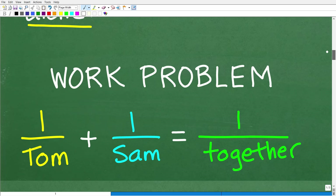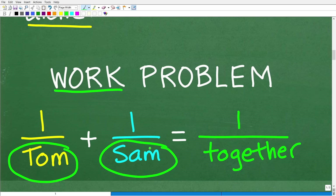Here is the formula — put this in your notes if you are a student. You want to look at the individual rates of work for each person. We're talking about Tom and Sam, but these could also be machines. The formula is: one over person one's time plus one over person two's time equals one over the time it takes them working together. This is the setup to solve this problem.